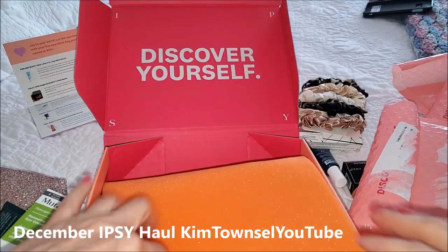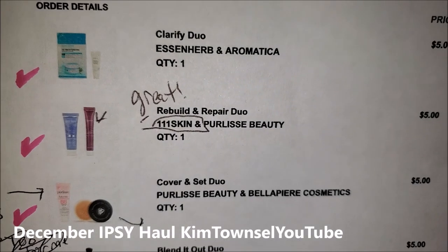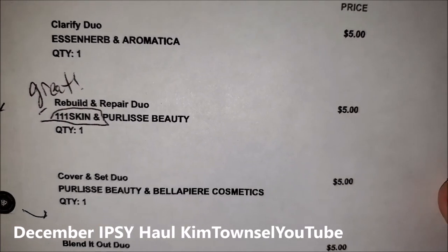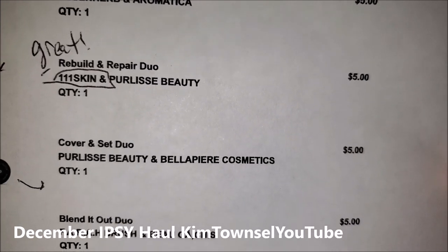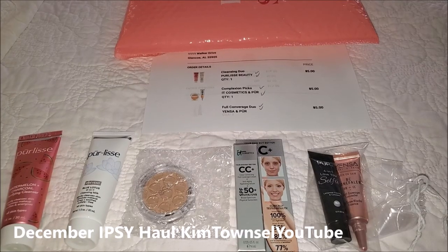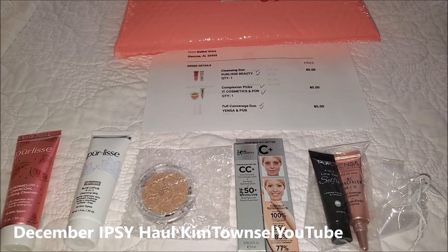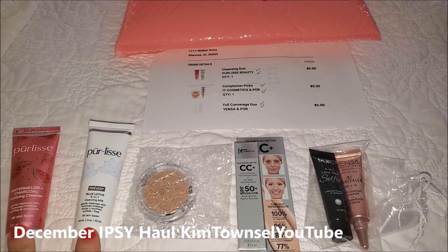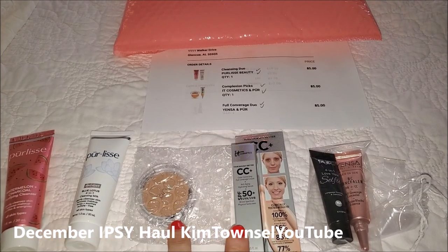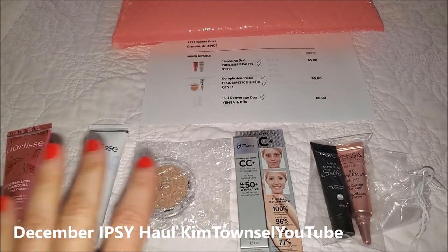I believe I ordered these as an add-on. Let me check and see. Yes, I ordered these on Ipsy Deals — they were like $5 for each set and I think I got a free bag for ordering everything. Here are three sets of add-ons that I received for December: a Pre-Release Cleansing Duo, a Complexion Picks, and a Full Coverage Duo. Each of these sets were $5 each.